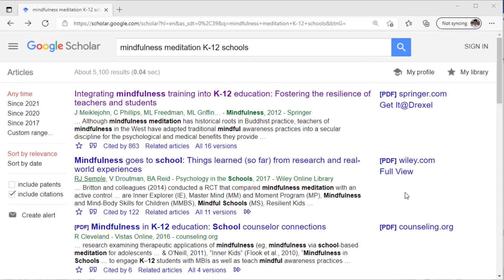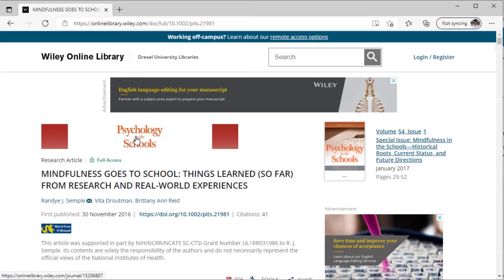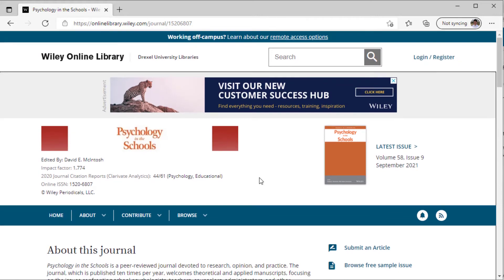Let's try another example. Our second link looks fairly similar, except where we saw Mindfulness before, now we see something called Psychology in the Schools, and where Springer was, we see something called Wiley Online Library. Let's click through again. Once again, Psychology in the Schools is a peer-reviewed journal. Wiley is another big academic publishing platform, and the item we were looking at was a journal article.